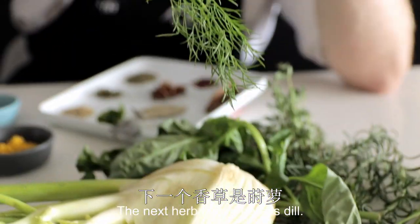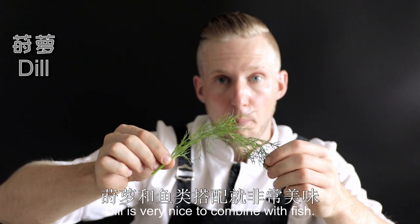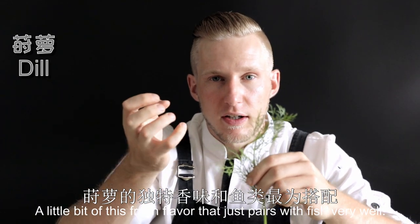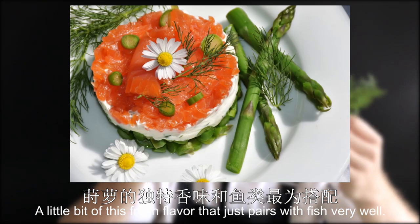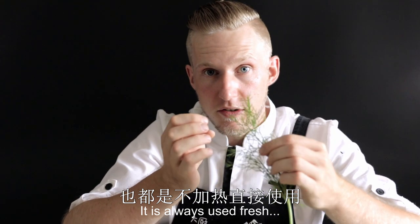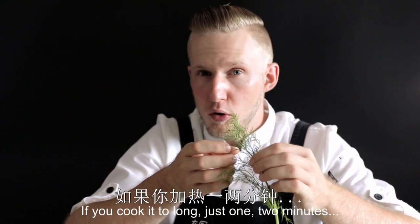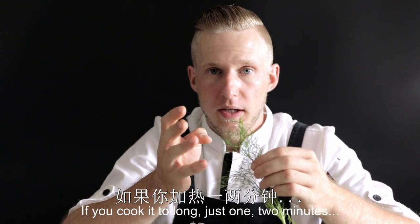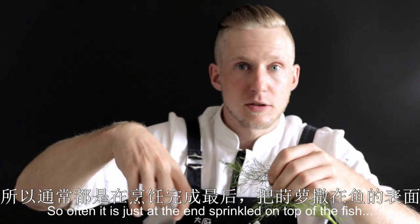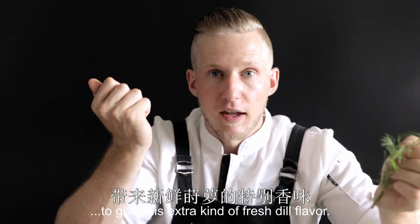The next herb I have is dill. Dill is very nice to combine with fish — it has a special flavor that just pairs with fish very well. Chefs all over Europe have gotten used to this combination. It's always used fresh just at the end of the cooking process. If you cook it too long — just one or two minutes — all the flavor is gone. So often it is just sprinkled on top of the fish at the end to give that extra fresh dill flavor.